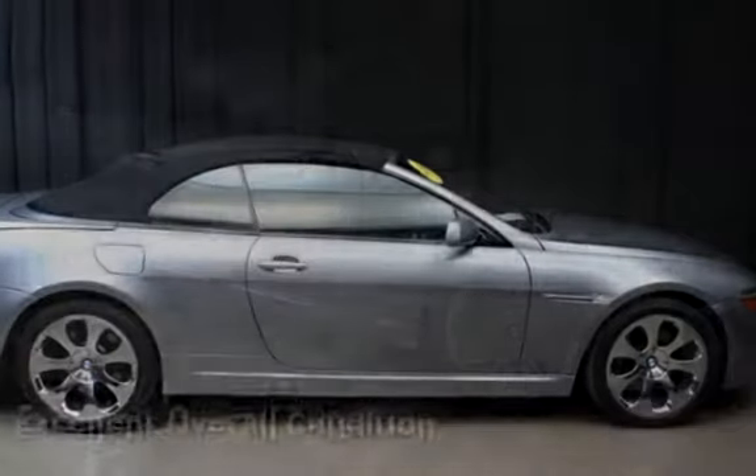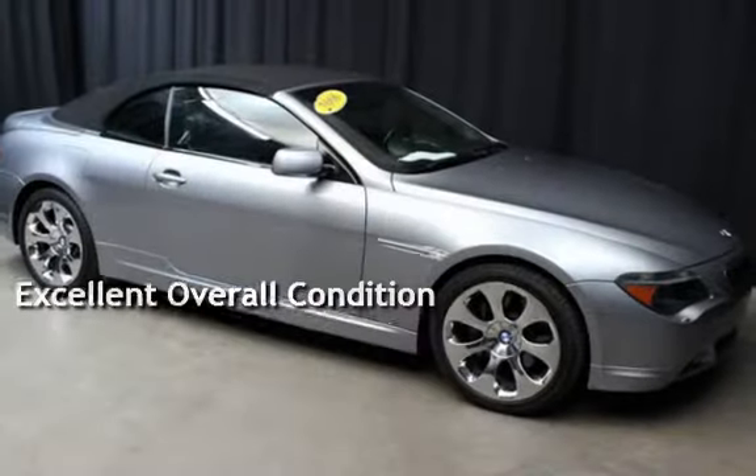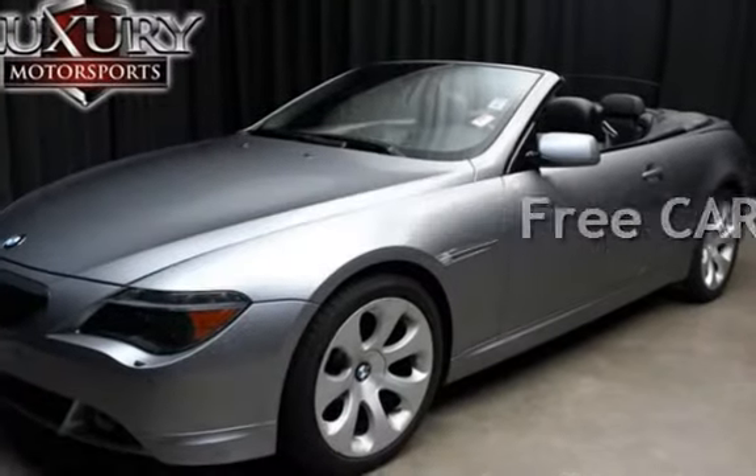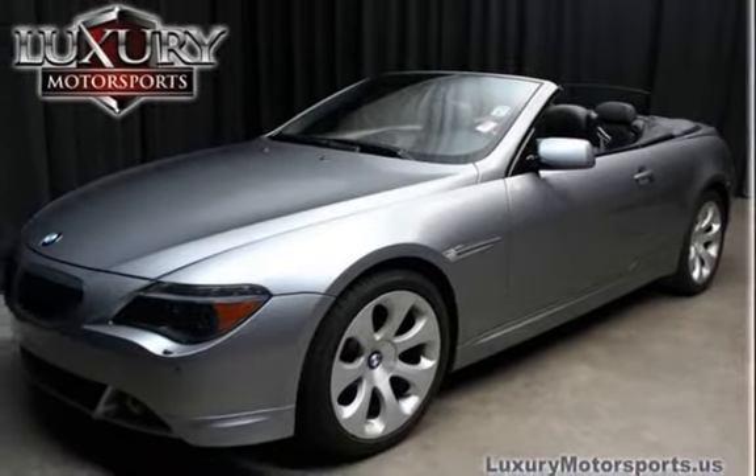This vehicle is in excellent overall condition. This vehicle qualifies for the CARFAX Buy-Back Guarantee. Ask to see the free CARFAX Vehicle History Report.